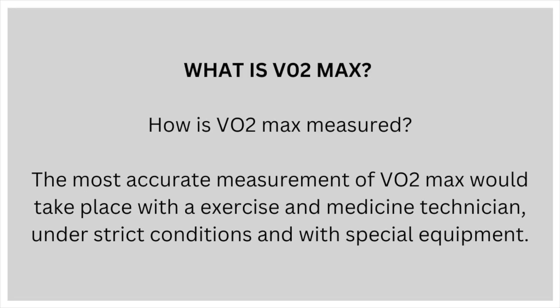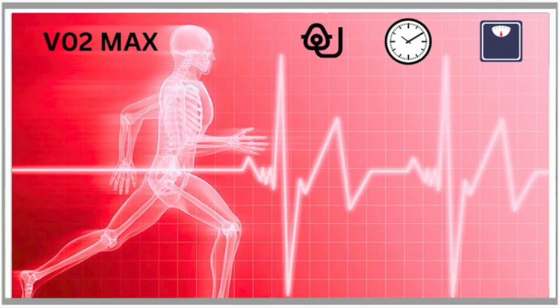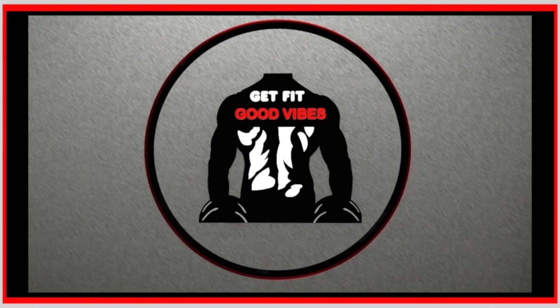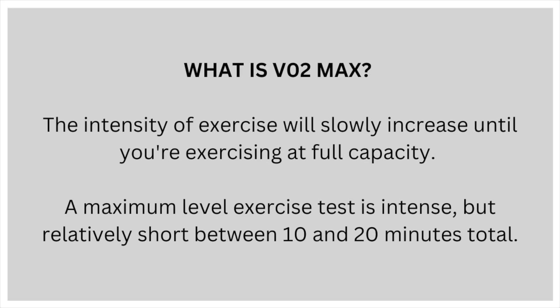How is VO2max measured? The most accurate measurements of VO2max will take place with an exercise and medicine technician under strict conditions and with special equipment. You'll be wearing a heart rate monitor and a special mask to record how much oxygen you're taking in and how much carbon dioxide you're exhaling, while running on a treadmill, riding a stationary bike or doing any other aerobic activity. The intensity of the exercise will slowly increase until you're exercising at full capacity. A maximum level exercise test is intense but relatively short — between 10 and 20 minutes in total.